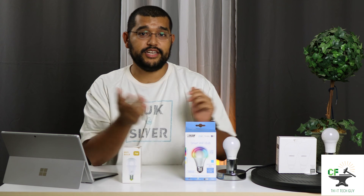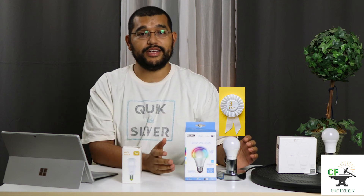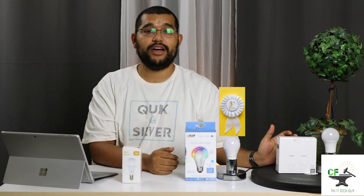And the podium does look like this. In third place, we have the Feit smart light. The runner-up: the Lumiman smart light bulb. Making Magic Home my number one recommendation.